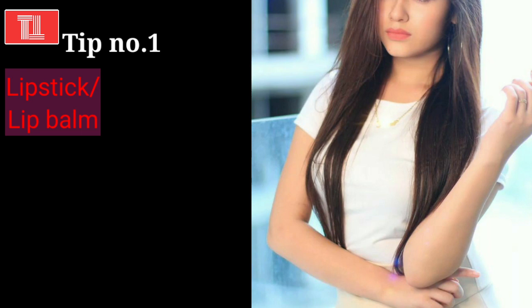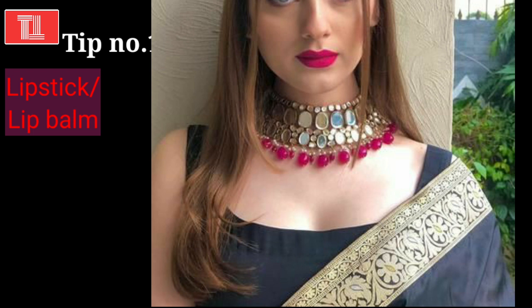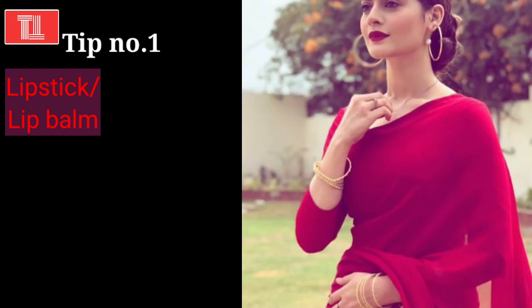Tip number 1: always take care of your lips. Crusty and chapped lips don't look good, so always moisturize your lips with a good lip balm. After that, you can use a good lipstick — either a nude lipstick or a bold one. Lipstick plays a very important role in your overall personality and can enhance your face. If you have a bold lipstick, you can wear it to a party, such as a red lipstick. Many girls asked me for affordable and good lipstick recommendations — I will provide a link in the description box.